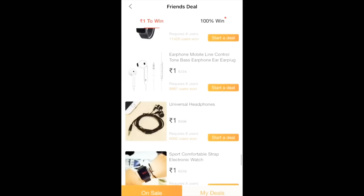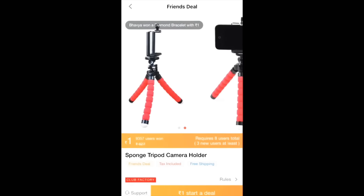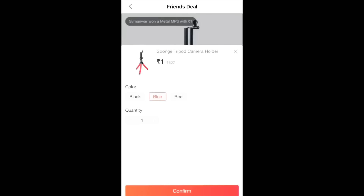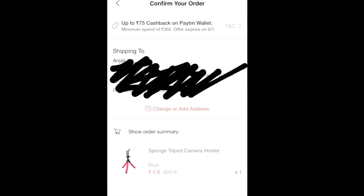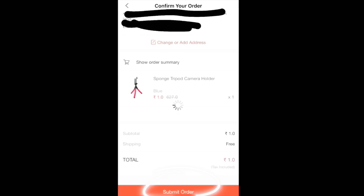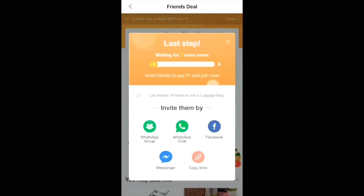I can see earphones, a digital watch, and a tripod. I want to share the tripod with my friends and get it for 1 rupee. I'll confirm the blue color, then you will see your address. You have to submit the order, and after you submit the order, 1 rupee will be deducted from your account.